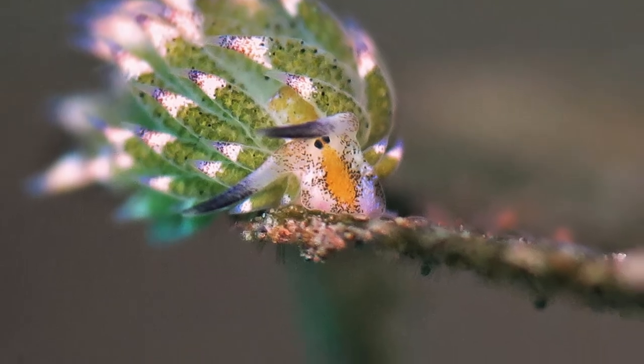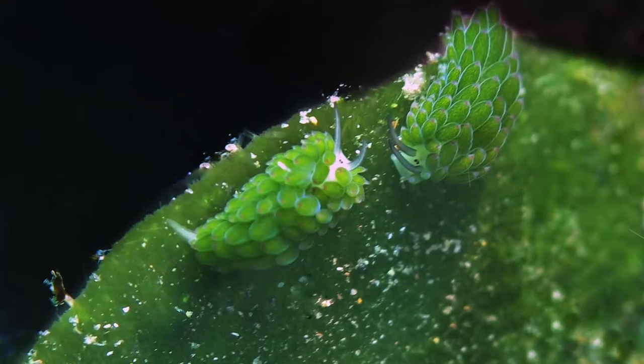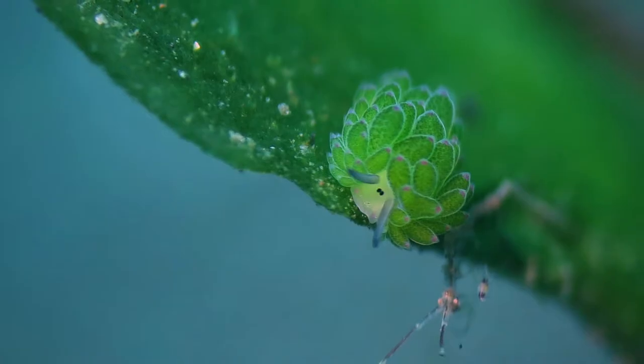The beady eyes and cute feelers of this little slug make it look like a cartoon sheep. The tiny leaf sheep are about half a centimeter in size.